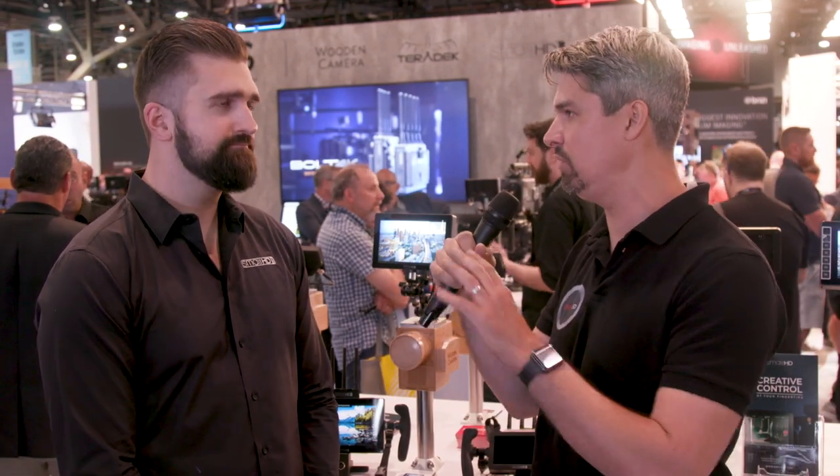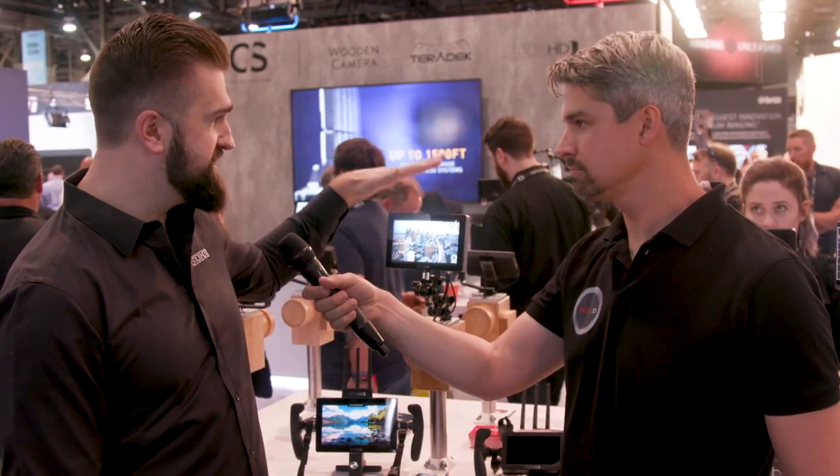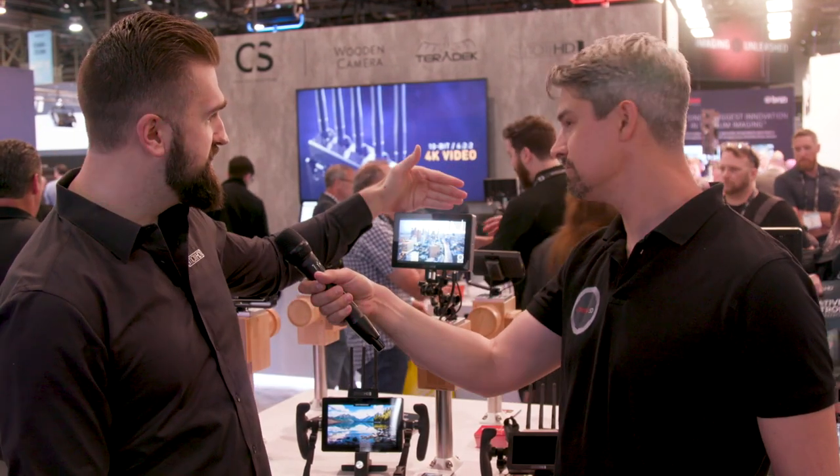You guys right out of the gate made a big splash with two touchscreen monitors and a few other things with Teradek receivers integrated into them. The big thing this year at NAB for us is the 702 Touch, noted with the space gray chassis.